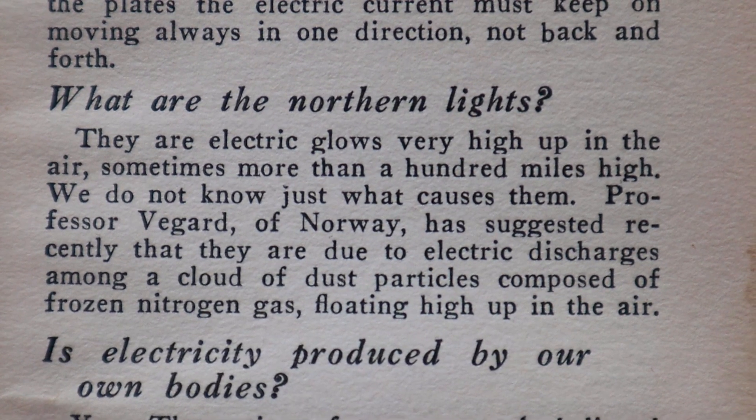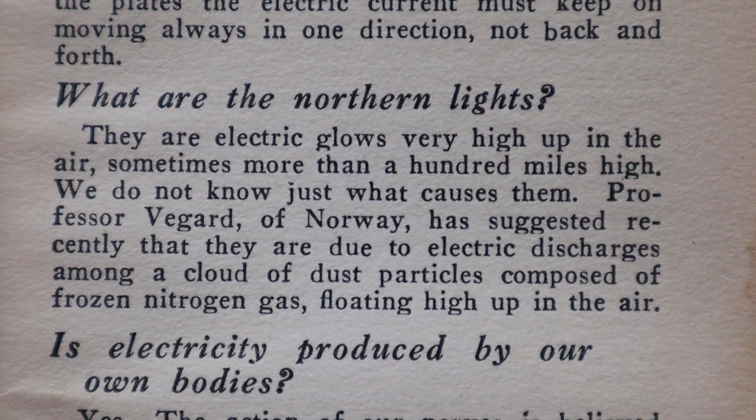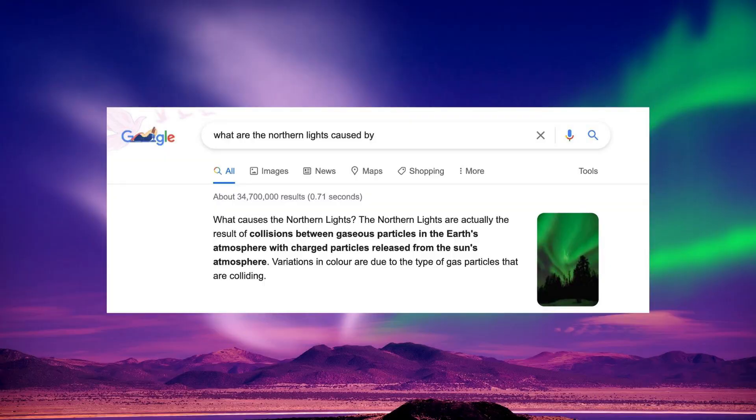The next chapter is everyday chemistry, but I already read my favorite question from that one — the one about thunderstorms supposedly turning milk sour. Then the chapter after that is electricity. 'What are the northern lights?' The book says: 'They are electric glows very high up in the air, sometimes more than a hundred miles high. We do not know just what causes them. Professor Vegard of Norway has suggested recently that they are due to electrical discharges among a cloud of dust particles composed of frozen nitrogen gas floating high up in the air.' But Google says the lights are caused by activity on the surface of the sun — solar storms give out huge clouds of electrically charged particles, and the aurora's characteristic wavy patterns and curtains of light are caused by the lines of force in the Earth's magnetic field. So it's the solar stuff from the sun interacting with the Earth's magnetic field at the poles.